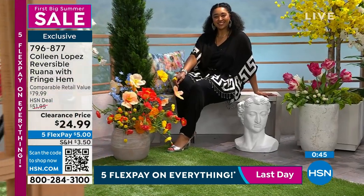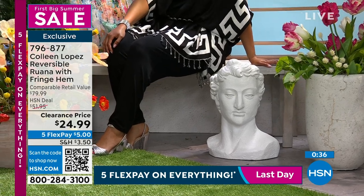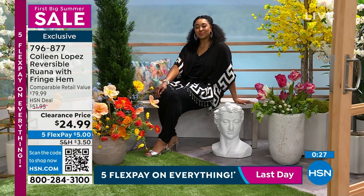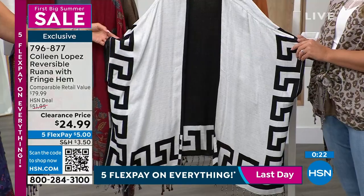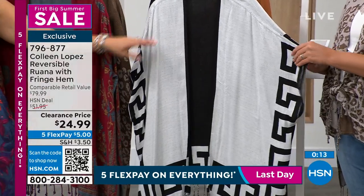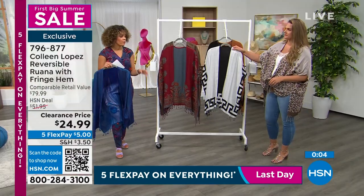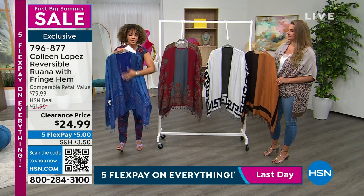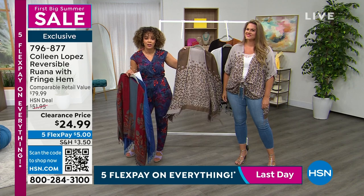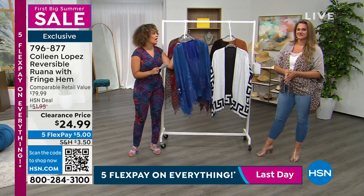It's exclusive. Belted if you want, tie it in the front, reverse it — you're able to do so. At $24.99, you're really getting two tops for about 12 bucks each since they truly are reversible. When you get it home there'll be a little tag stitched on one side — just cut it off. Colors available: Greek border, color block, peacock, medallion, and animal. 796-877 is the item number. Dual sizing makes it really easy to shop for your size.